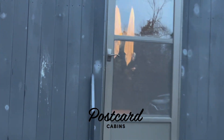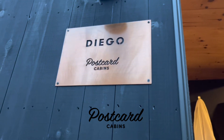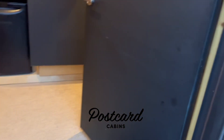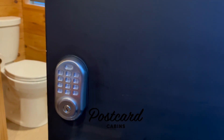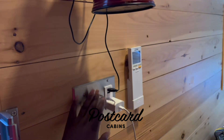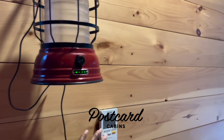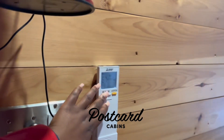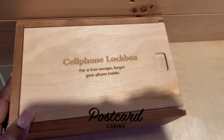We are staying in the Diego cabin. When you arrive, you get a code to swipe and enter — you input it right here. This is the light control, and this is for the AC. It's really meant to be a getaway, so they encourage you to put away your cell phone.